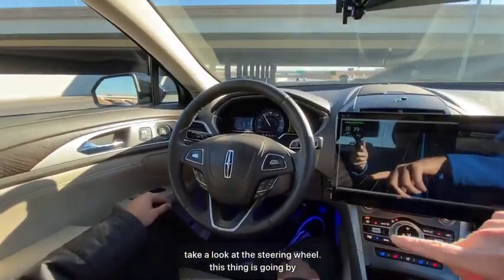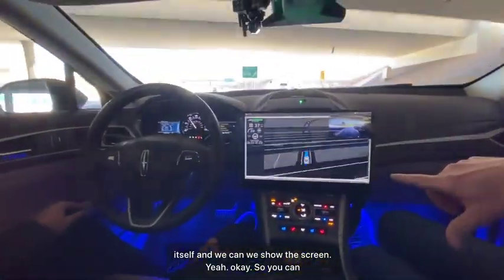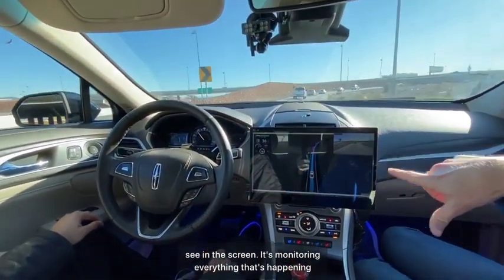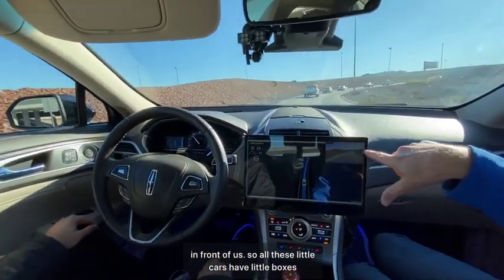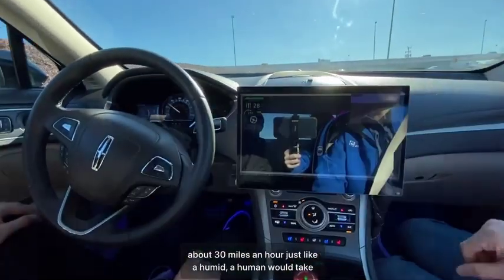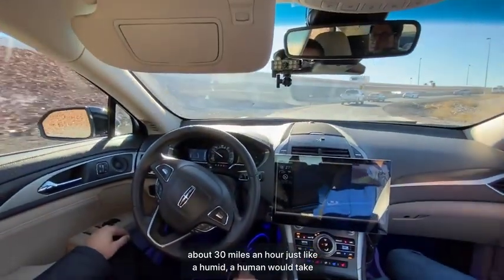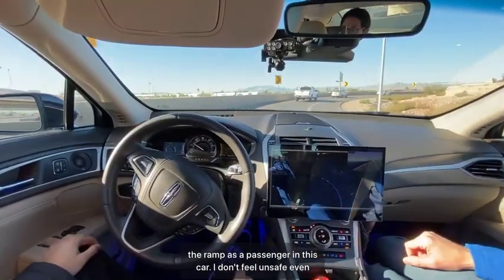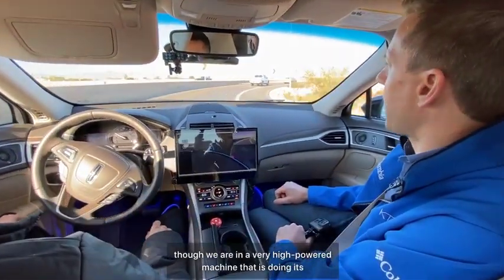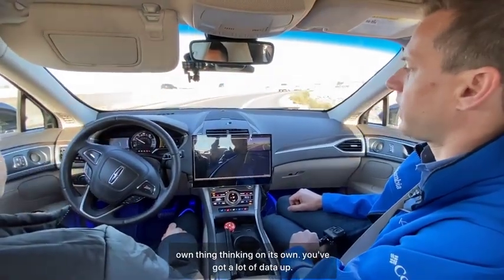Take a look at the steering wheel — it's moving by itself. On the screen, it's monitoring everything in front of us; all the surrounding cars have little boxes around them. We're going around this ramp at about 30 miles an hour, just like a human would take the ramp. As a passenger, I don't feel unsafe even though we're in a very high-powered machine that's doing its own thinking.